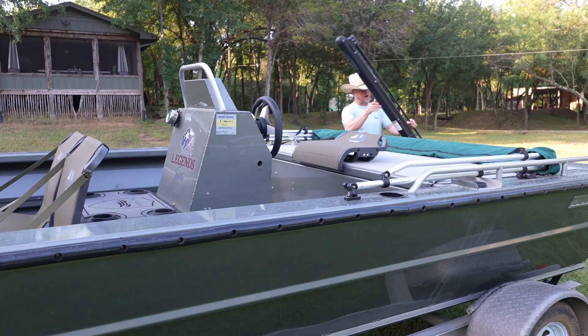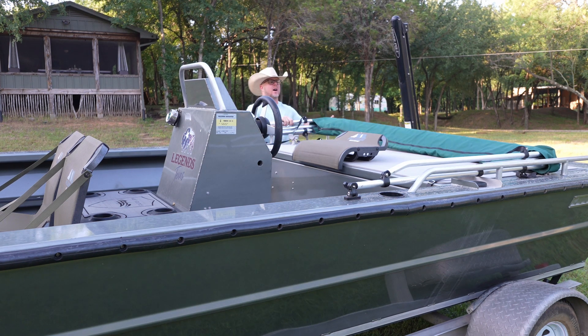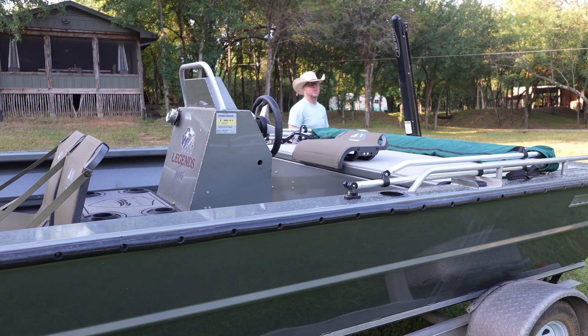Right here I had them add a power pole — it folds down, and when you're in shallow water it acts as an anchor. And then of course there's the canopy for those hot days so you can sit in the shade. A couple of little add-ons that work really well.